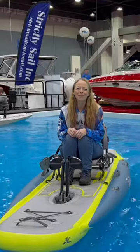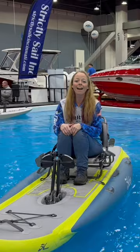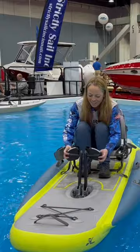Hey, Melissa here from Girl Gone Fishing and I'm at the Cincinnati Travel Sports and Boat Show with Strictly Sailing Kayak here on the new version of the Hobie iTrack 11. I have been wanting to get on one of these for a couple of years now because they just look incredible, but they sell out as soon as they come in. So they've got one here at the demo pool — check this thing out.